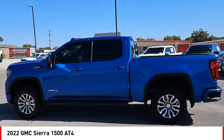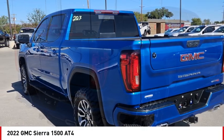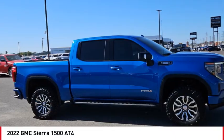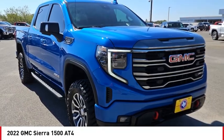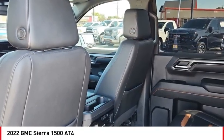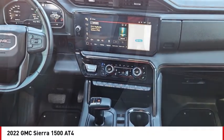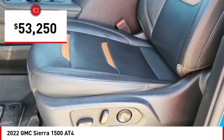Come test drive the 2022 Sierra 1500. The GMC Sierra is a full-size pickup with all the functionality you could expect. With multiple trim levels, the GMC Sierra provides a wide range of features for you to enjoy. Power and advanced technology can both be found in this fantastic truck, and it is priced below $55,000.